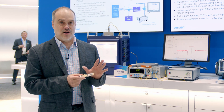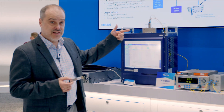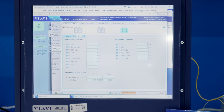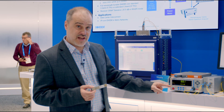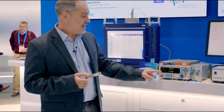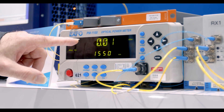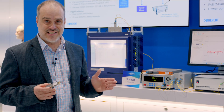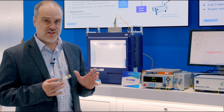For the demo, we have the transceiver plugged into a VIAVI tester. It's transmitting out, and we're tapping off a little bit of the optical signal to show that it has high optical output power — zero dBm optical output power — which is very important to enable longer link distances.